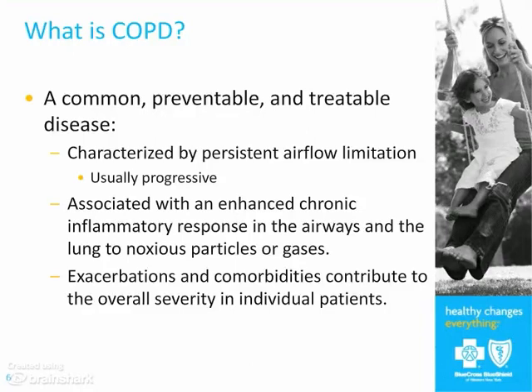COPD is a common, preventable, and treatable disease — it's very important for your patients to understand that. It's characterized by persistent airflow obstruction that may be a little bit reversible but is usually progressive; it doesn't get all better the way most patients with asthma can. It's associated with a chronic inflammatory response in the airway, and the inflammation is different from the inflammation we see with asthma.